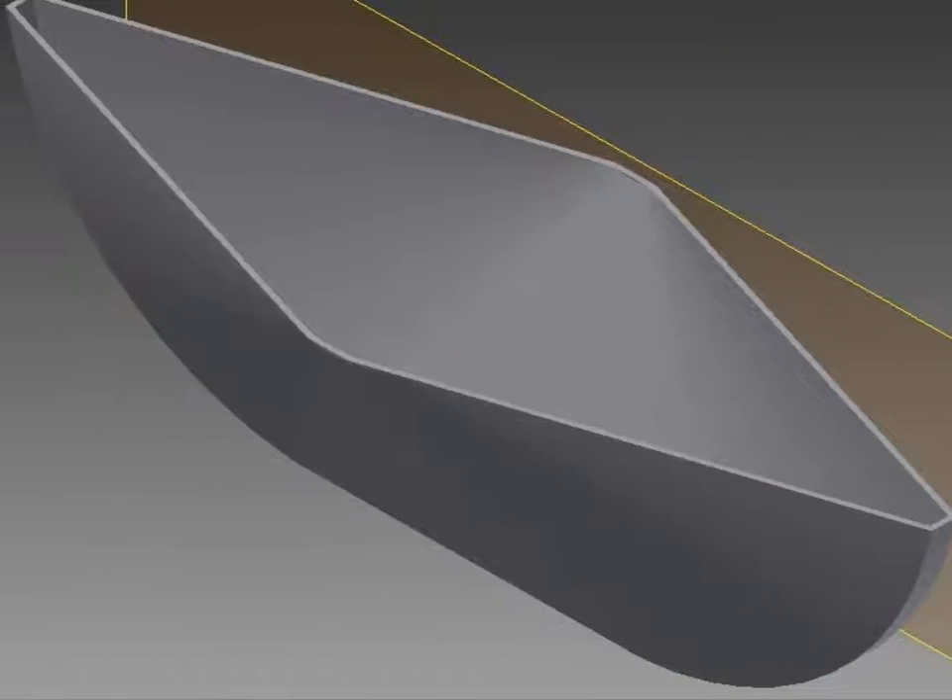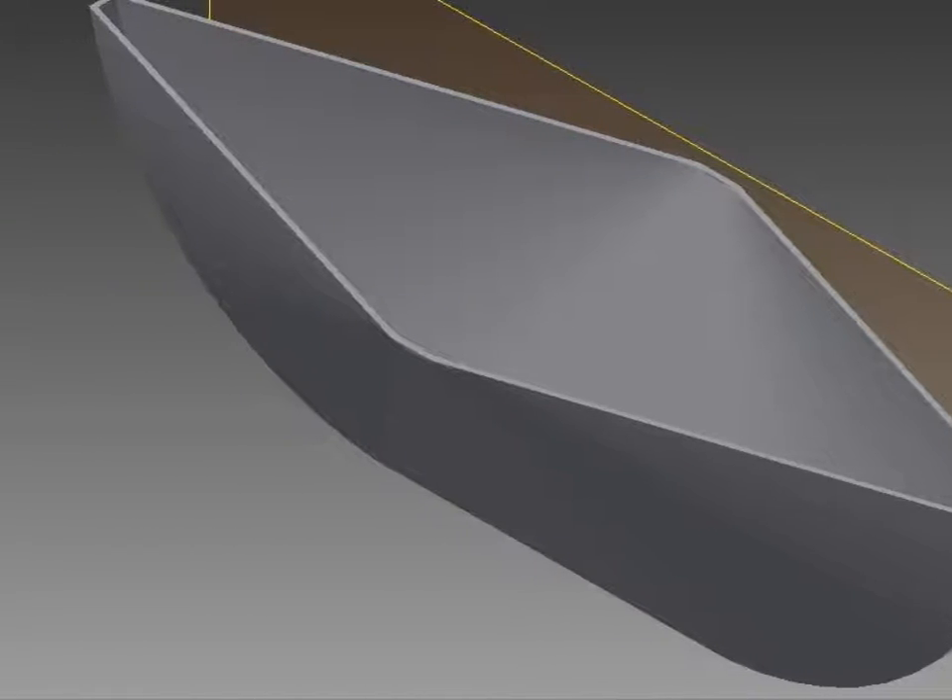This is our final design in Inventor. It took many hours of very, very hard work, and we are proud of it.